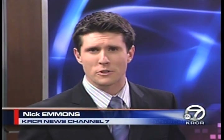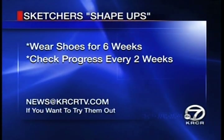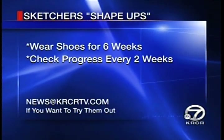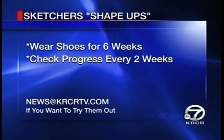Obviously there are two differences of opinion here, so we wanted to look into these shoes a little bit more. Skechers actually offered to send us a free pair to test them out, and that's where you come in. We're looking for a viewer to wear Shape Ups for six weeks. Every two weeks, you'll have to fill us in on your progress and be active in the testing process. If you're interested, send us an email at news@krcrtv.com and tell us why you'd be an ideal candidate.